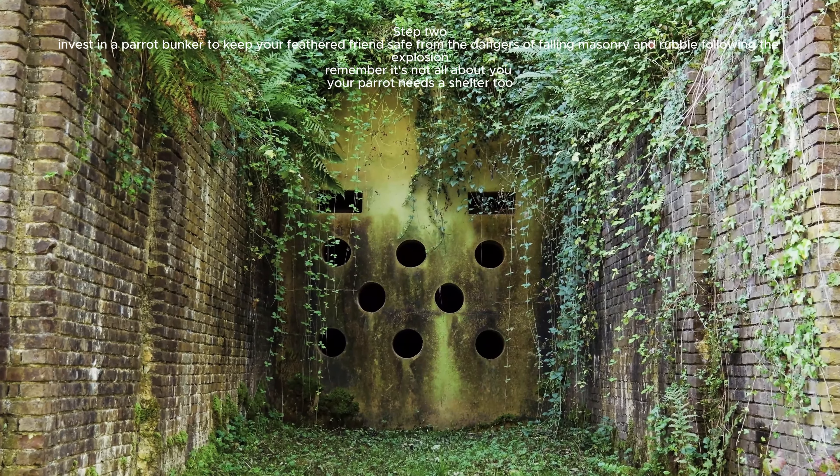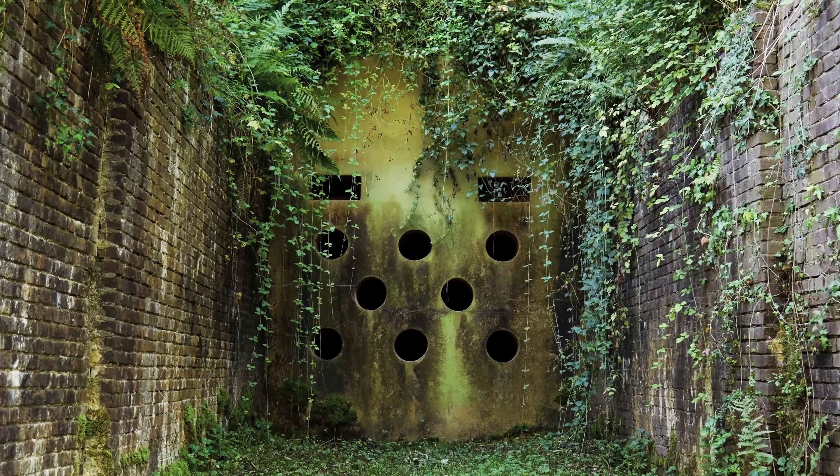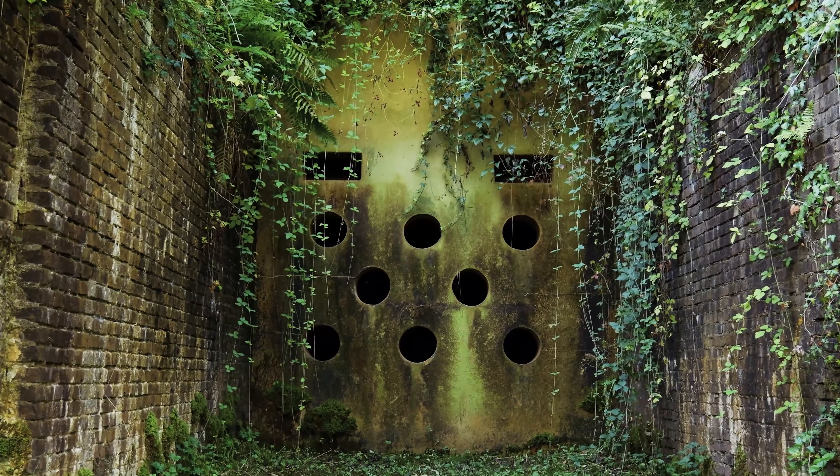Step 2. Invest in a parrot bunker to keep your feathered friend safe from the dangers of falling masonry and rubble following the explosion. Remember, it's not all about you. Your parrot needs a shelter too.